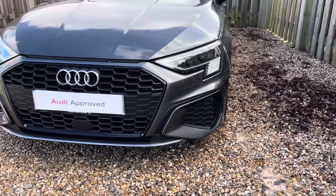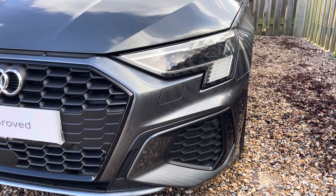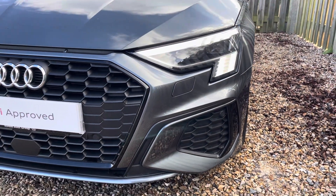Diving straight down to the front of the vehicle, you can see the impressive Audi Matrix LED headlights with dynamic front and rear indicators and LED daytime running lights.